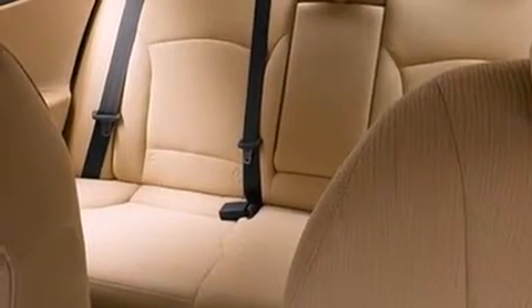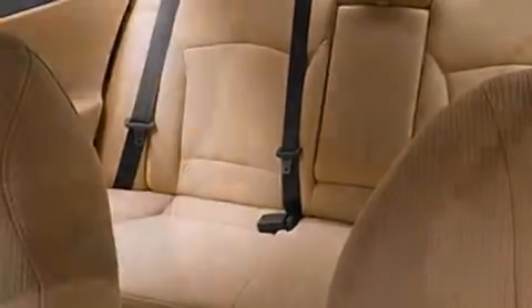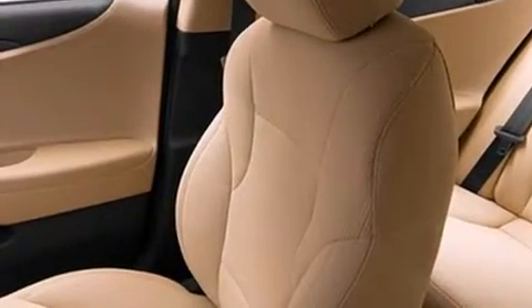Air conditioning, a pass-through rear seat, cruise control, 12-volt power outlets, rear curtain airbags, and rear seat child-proof door locks.